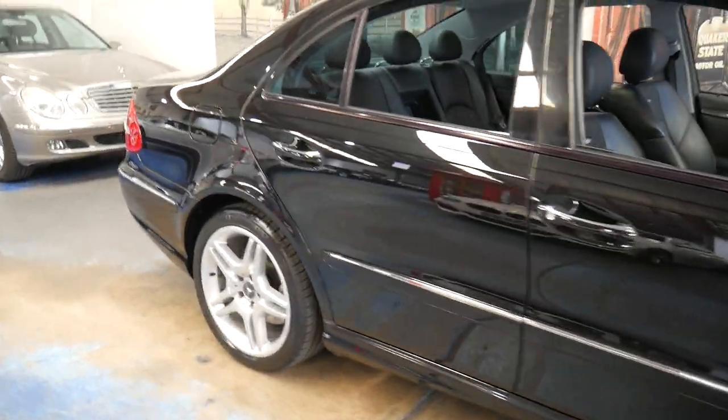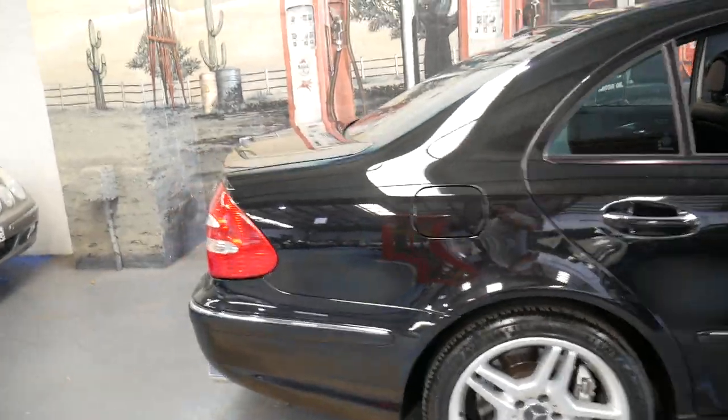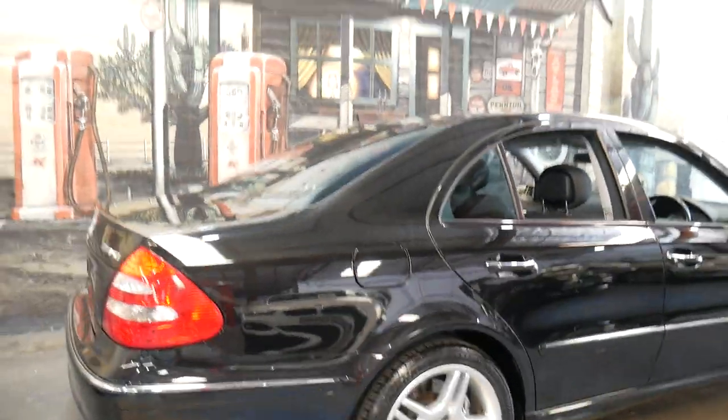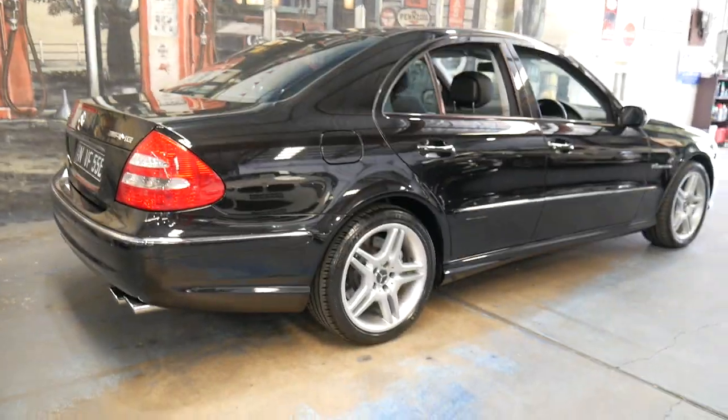It's very impressive and it's great that it's the last of the series. I don't see a lot of black-on-black E55s — a lot of them seem to be silver, from what I've seen anyway. So we were pretty happy when this came available to us.